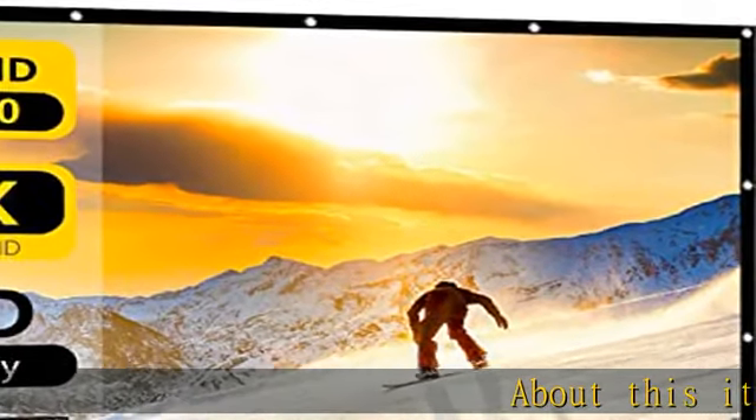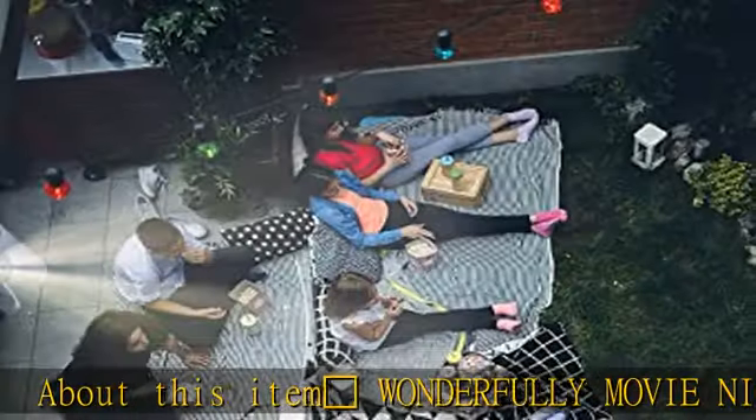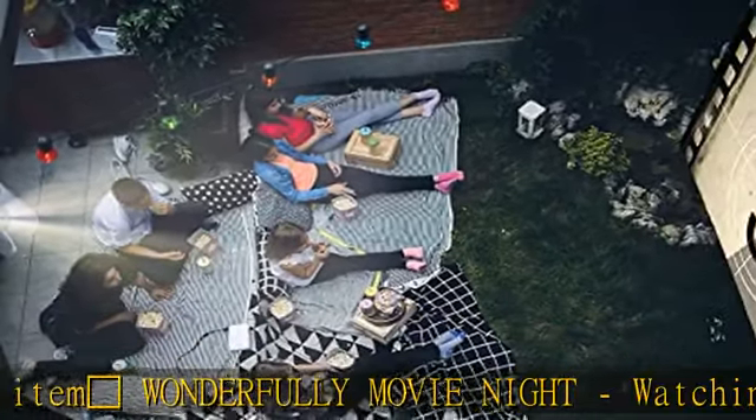Wonderfully movie night: watching your favorite movie on freshly cut grass is an experience that will make you feel like a kid again.